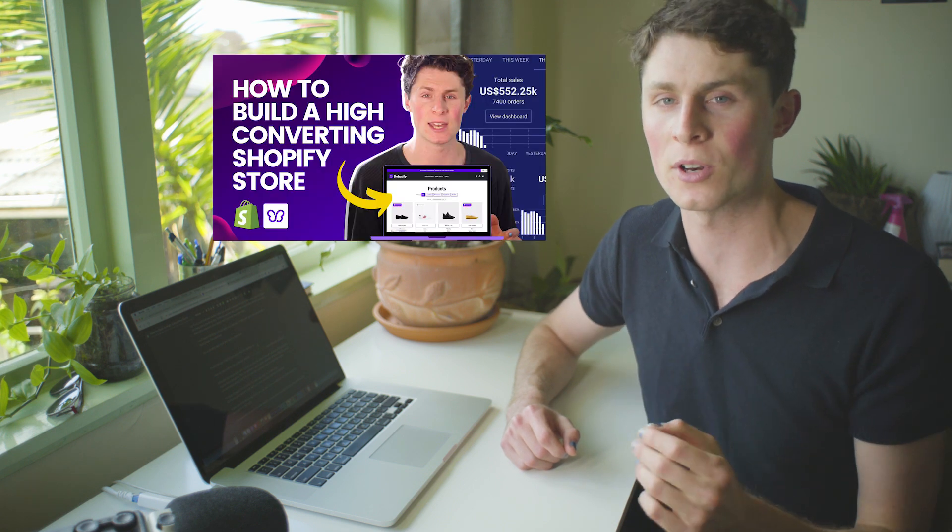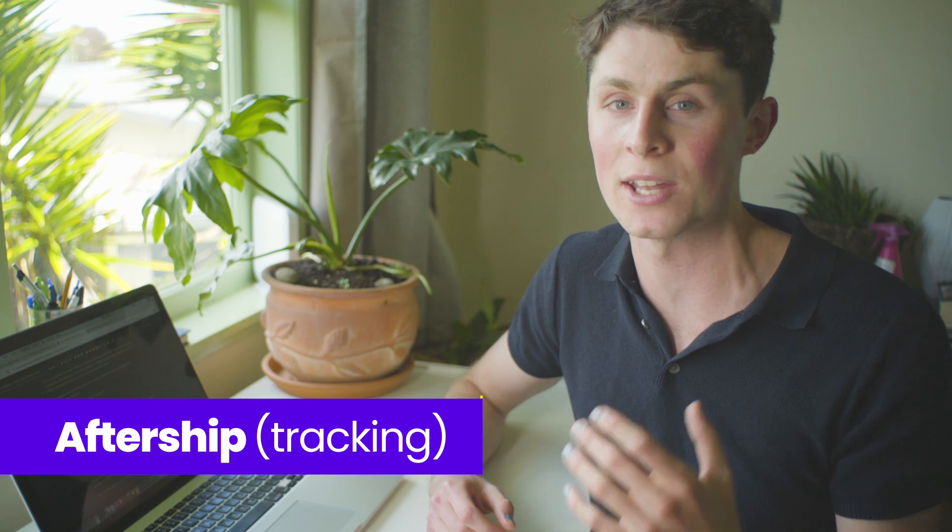If you watched the first video on how to build a high converting store, you would hopefully have been able to understand how order fulfillment works through DSers. Today we're going to be looking at Aftership, which handles tracking. Order fulfillment is an absolute standard in e-com — you're not going to be able to sell things if you don't have orders coming into your Shopify to then send out to the customer. Same thing with tracking: it's not as necessary as order fulfillment, but it's going to build so much trust with your customer. You're going to be left behind if you don't have it — it's an absolute must-have and it's going to help your conversion rates so much.